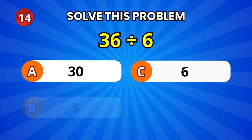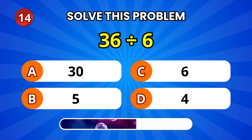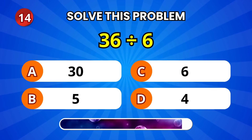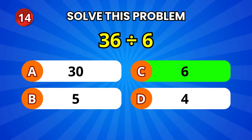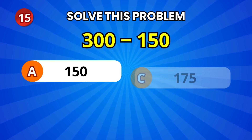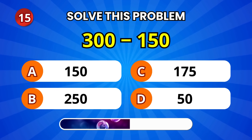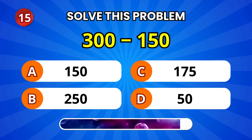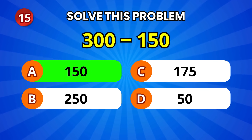What do we get when we divide 36 by 6? 6! Nice! Let's try a subtraction: 300 minus 150. 150! Well done!